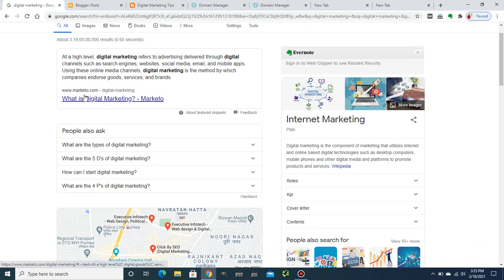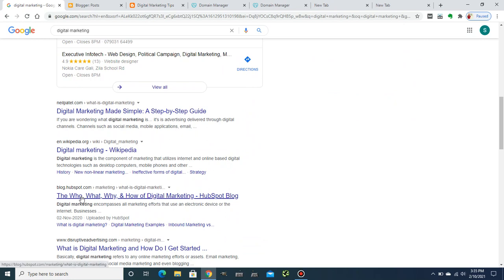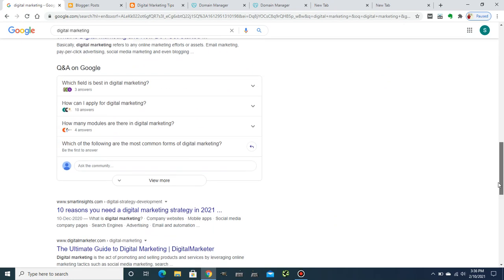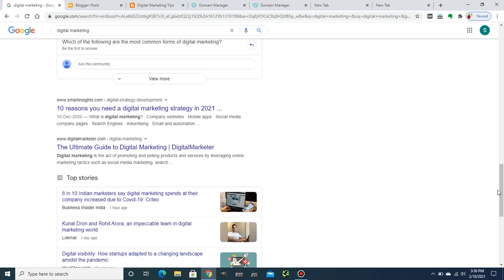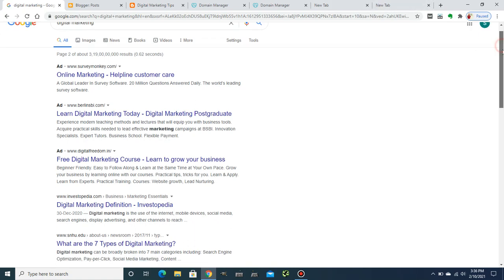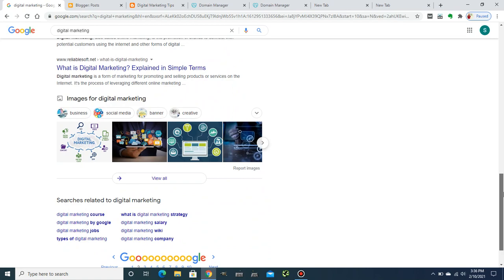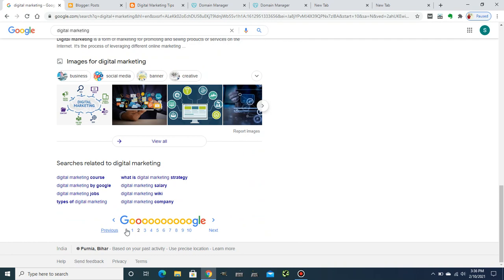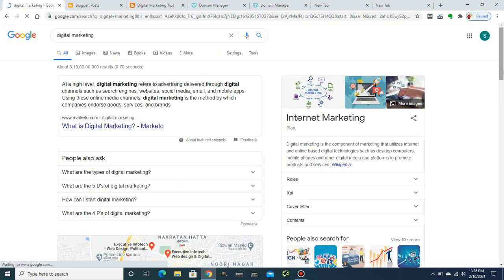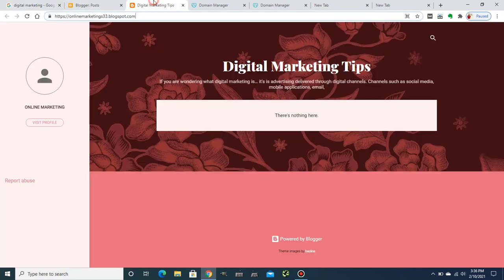I've typed in the query 'digital marketing' and you can see Marketer is ranking number one for the featured snippet, followed by Google My Business, Neil Patel, Wikipedia, and HubSpot. What I want to show you is that you will not find any blogspot domain ranking on the first or second page for most keywords. In 99% of cases, you will not rank on the first page with a blogspot domain.